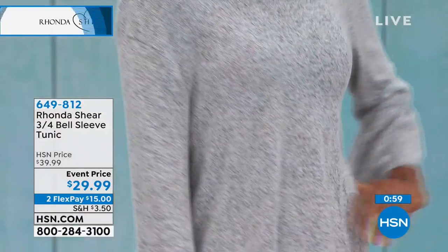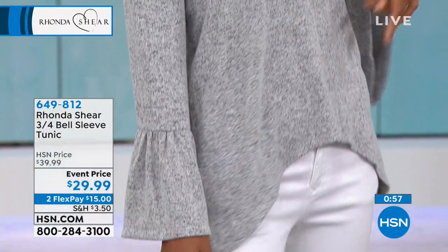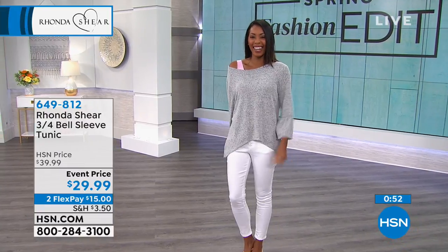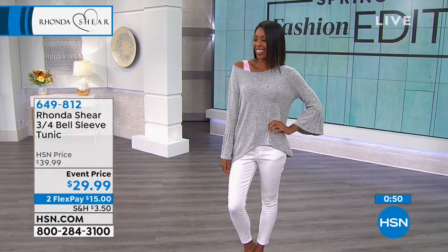Do you have the tank pulled up? The bra — okay, then I want to ask you to pull your bra down. Hey, everything's fair game. Everything's fair game on Rhonda's show.